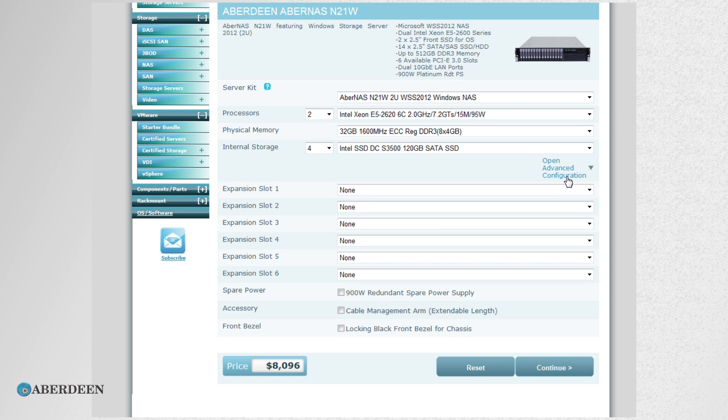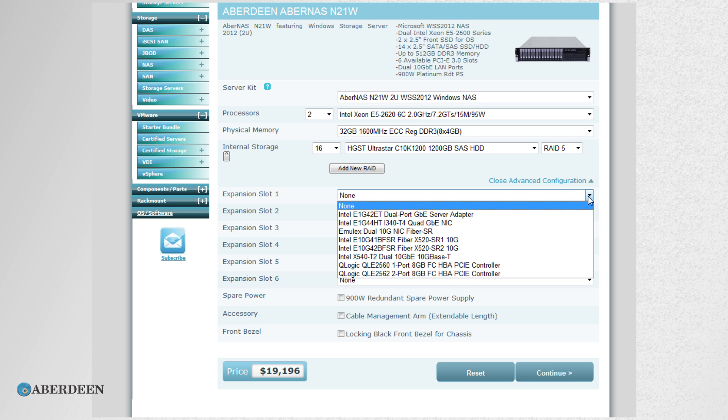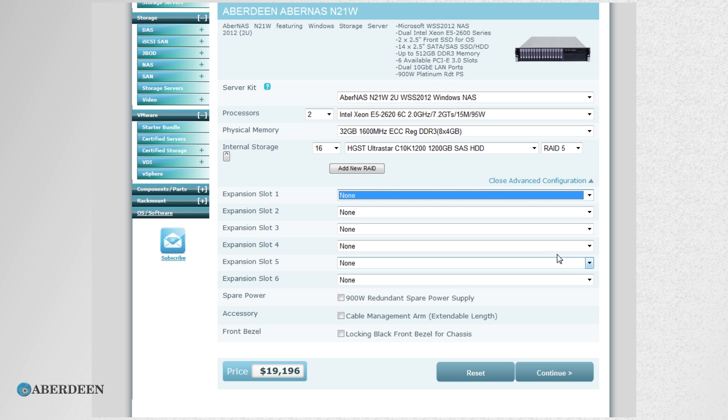Aberdeen's website includes an online configurator for the N21. You can select up to 16 enterprise-level SSDs, each from 120 gigabytes to 1.2 terabytes. You select the E5 Intel processor of your choice, up to 512 gigabytes of memory, and options for those six available slots.